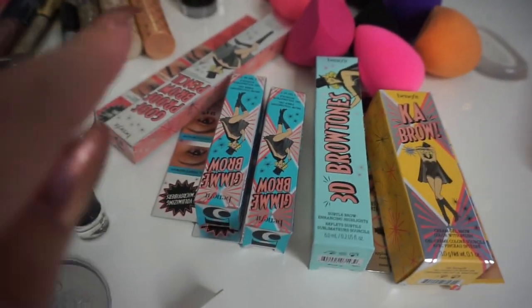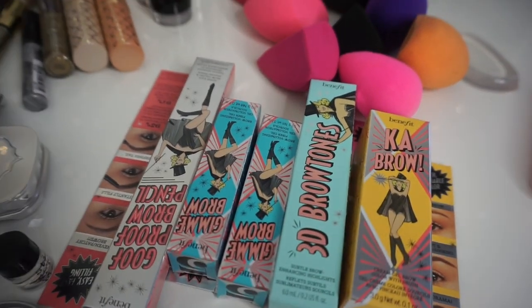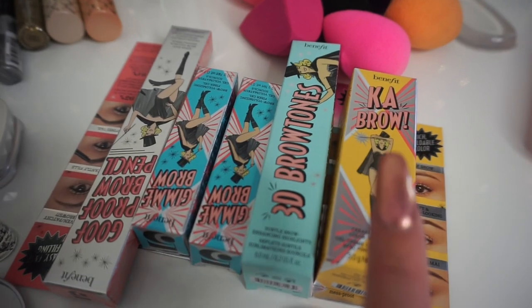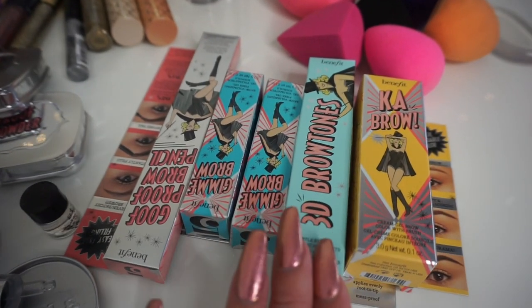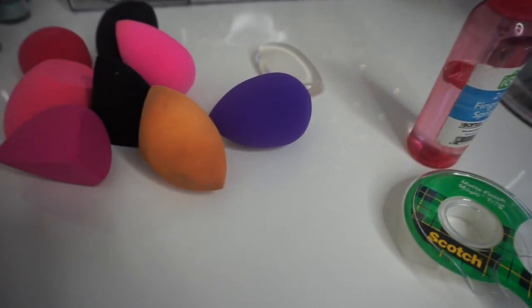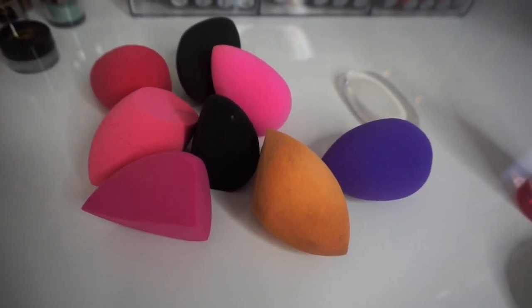Starting with some brow backups from Benefit — definitely keeping these. I have two extra gimme brows, a goof proof pencil, a 3D brow tones I haven't tried yet, and an extra Cabral product. These go in the back of the drawer. I also keep my alcohol and tape in here — tape is for swatches on Instagram and alcohol is just to sanitize things.